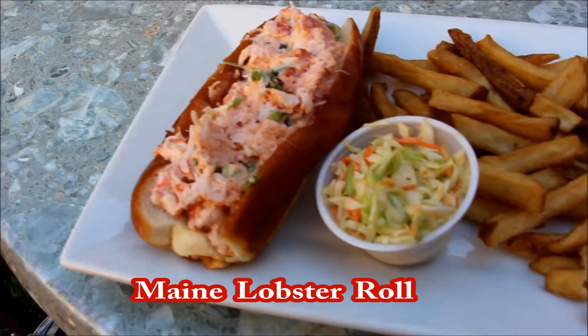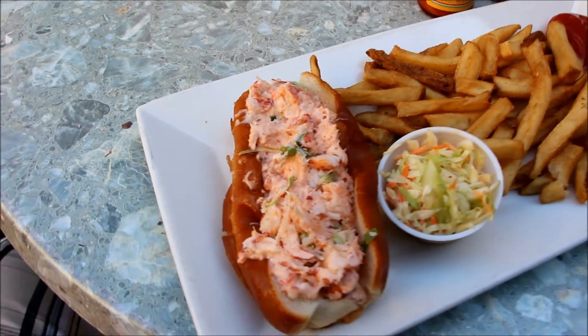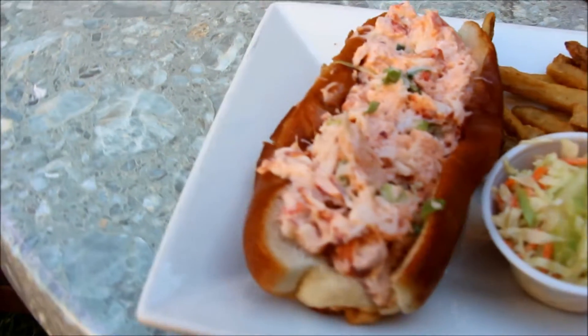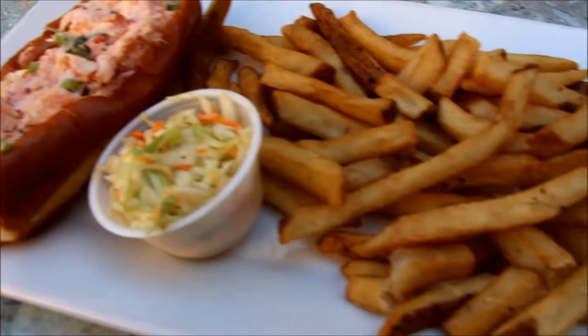You don't have to drive to Maine to enjoy a real Maine lobster roll, because their combination of lobster, mayo, celery, and seasonings make a great lobster salad. All served on a toasted bun with slaw and boardwalk-style fries.